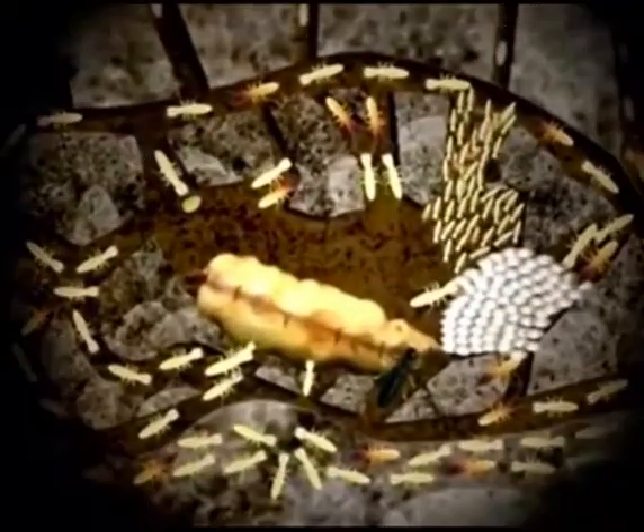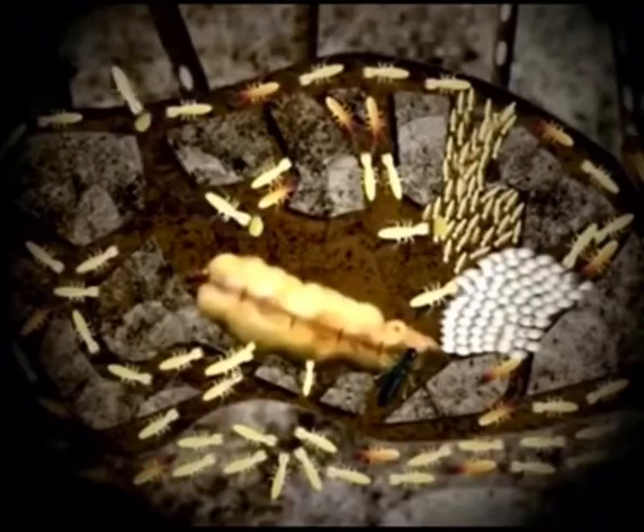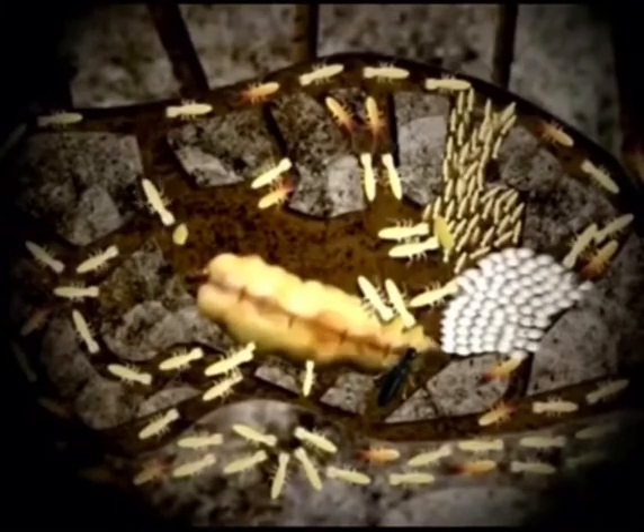A similar situation happened with the above-ground station. Once the bait inside the station is detected, worker termites start to consume the bait with toxicant and bring them back to the nest.